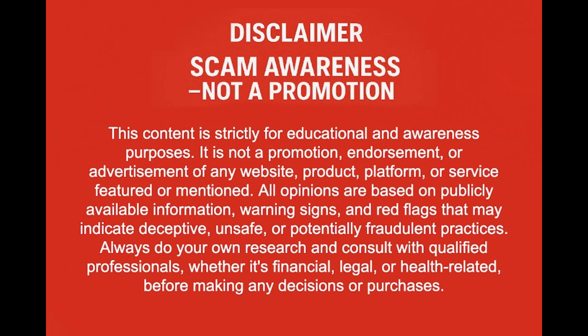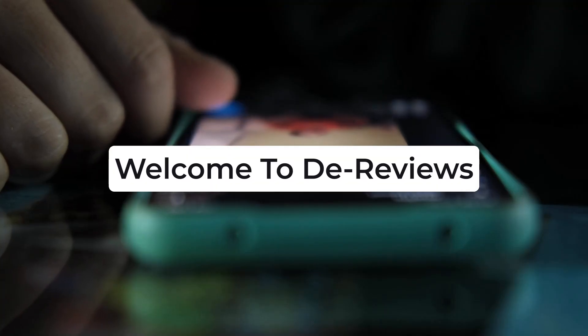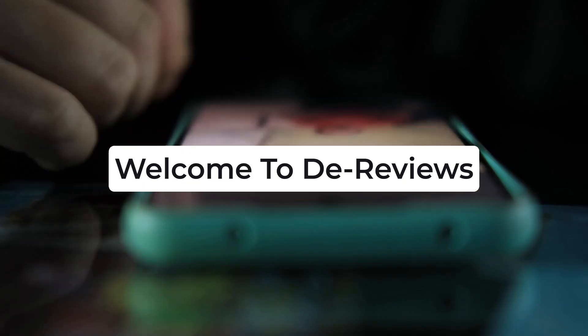Disclaimer: this content is for educational awareness only, not a promotion. Welcome back to D Reviews. Another day, another mind-blowing invention — or is it?